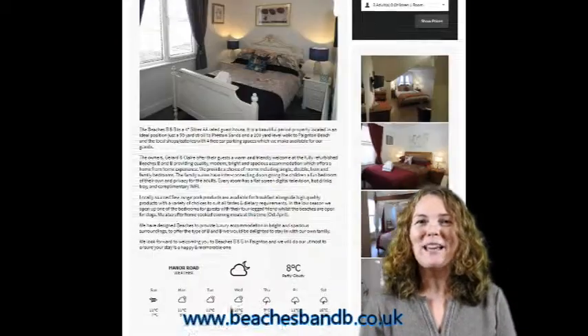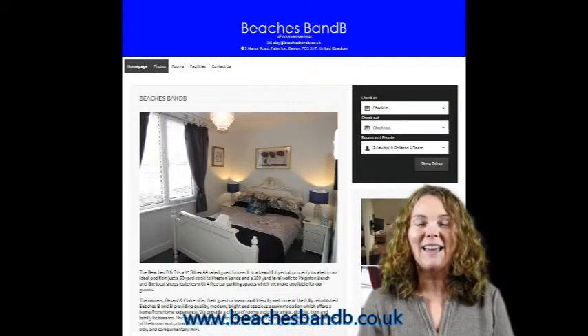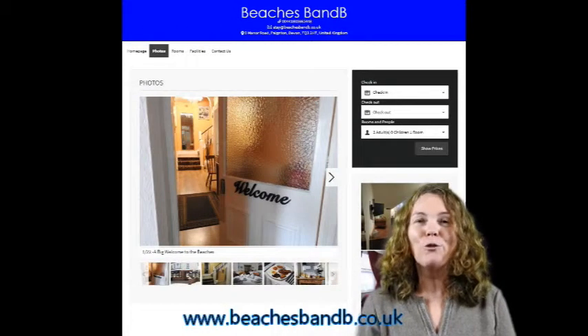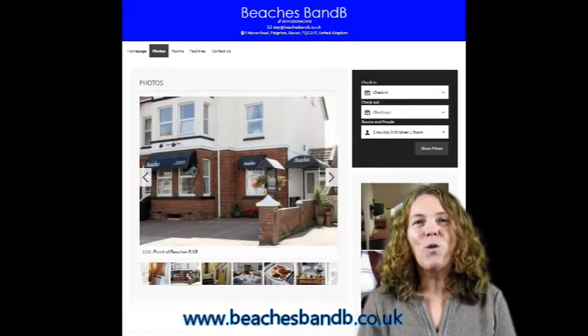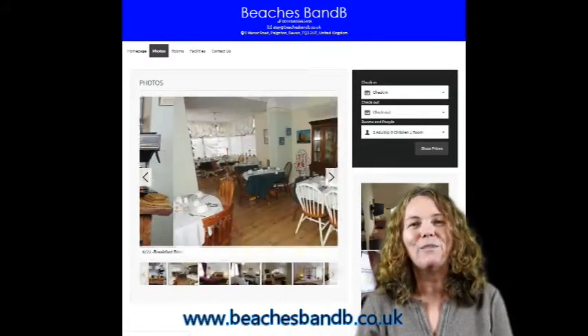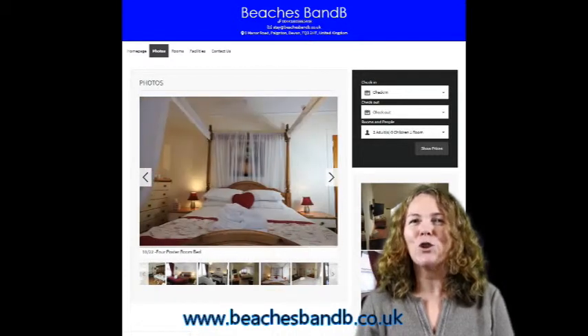Welcome to the Beaches Bed and Breakfast website. It's lovely to welcome you here, and as you have a look through the website you will see all of the lovely rooms that we have on offer. We have two family rooms and four double rooms, all very spacious and good size.